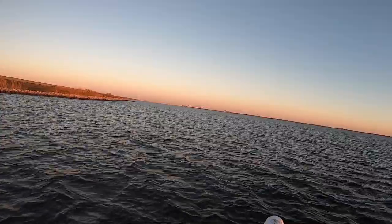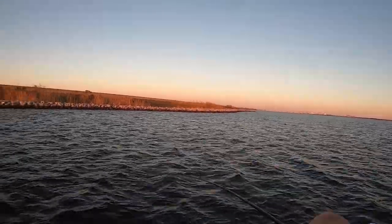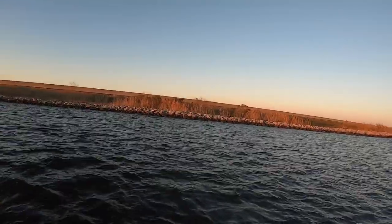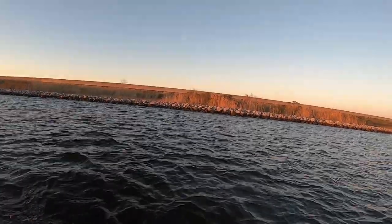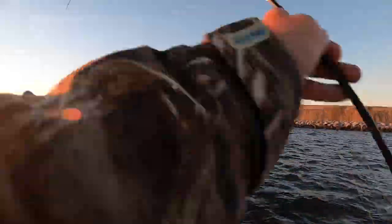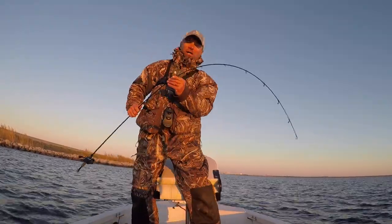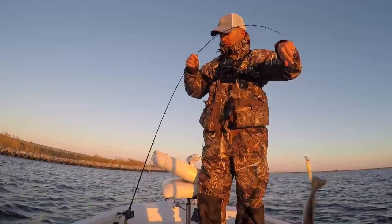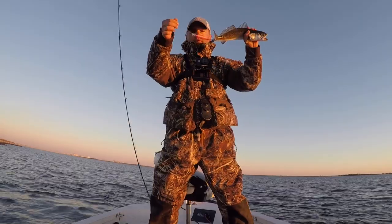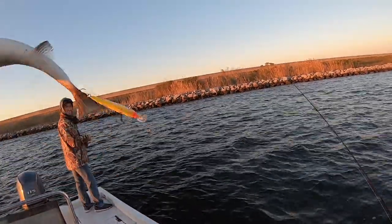Sunrise — there he is! What in the world, it's a fish but man he feels weird. He's got to be foul hooked. Yeah, something's going on — oh, he's tail hooked, right in the tail. This fish could not be more hooked in the tail, look at this, but we got him. Well, that tells you that they're swatting at it. That was the strangest fighting fish ever — I mean look at this, this guy's hooked right in the tail. I could tell it was something live on there but man it was fighting so weird.